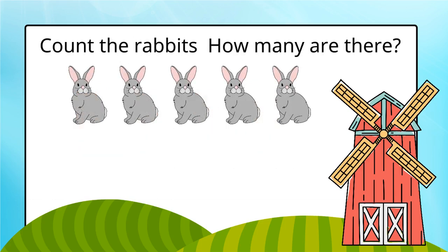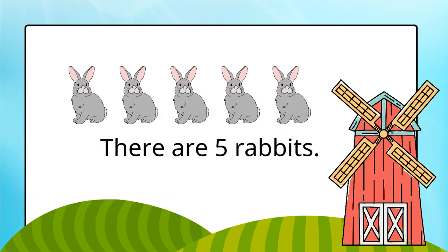Count the rabbits. How many are there? There are five rabbits.